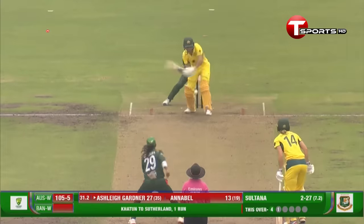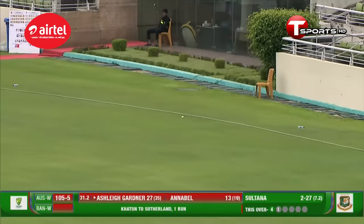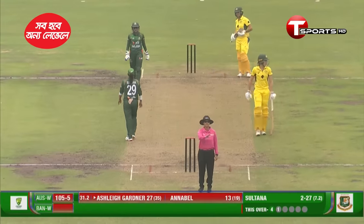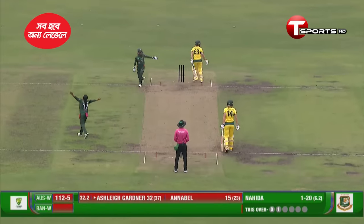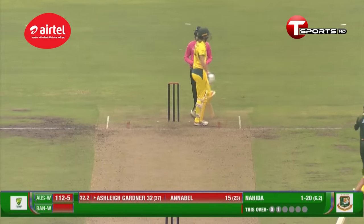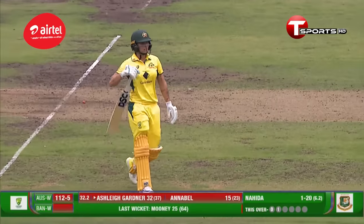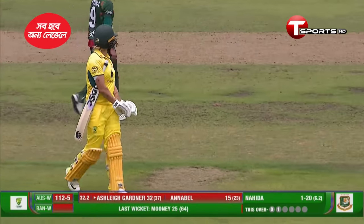There is a deep mid-wicket. She went for the back foot — a very nice pull shot, and there was room, there was space. Sultana turning the ball in — that's gone. Square leg umpire raises his finger. Nahida celebrates. Yet another one bites the dust for Australia. The sixth wicket is gone — Ashley Gardner goes off for a well-played 32, but Nahida gets her second.